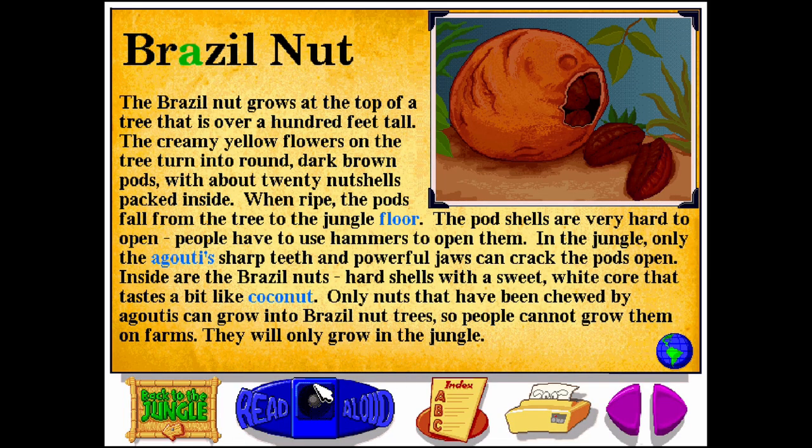Brazil Nut. B-R-A-Z-I-L N-U-T. The Brazil nut grows at the top of a tree that is over a hundred feet tall. The creamy yellow flowers on the tree turn into round, dark brown pods with about 20 nut shells packed inside. When ripe, the pods fall from the tree to the jungle floor. The pod shells are very hard to open — people have to use hammers. In the jungle, only the agoutis' sharp teeth and powerful jaws can crack the pods open. Inside are the Brazil nuts: hard shells with a sweet white core that tastes a bit like coconut. Only nuts that have been chewed by agoutis can grow into Brazil nut trees, so people cannot grow them on farms — they will only grow in the jungle.